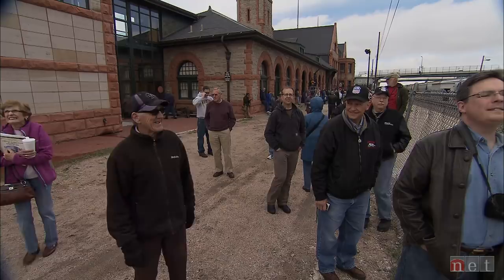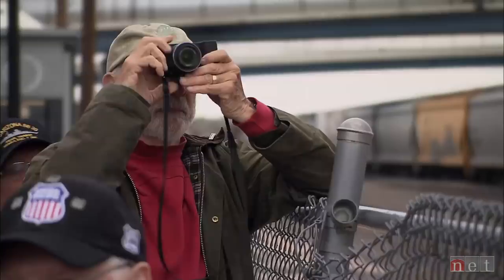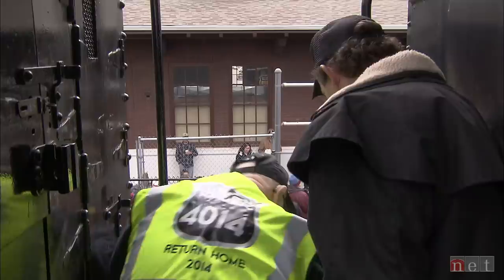Hundreds lined the tracks when it arrived at the wild west era train depot in Cheyenne. There were hardcore rail enthusiasts and families who just wanted their kids to see this behemoth from another era. As one observer put it, this is a master of all PR stunts.